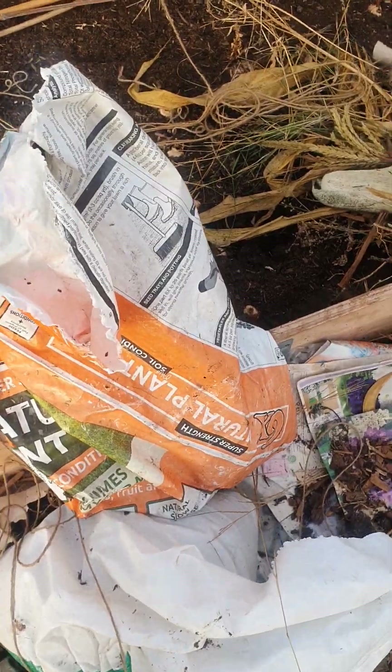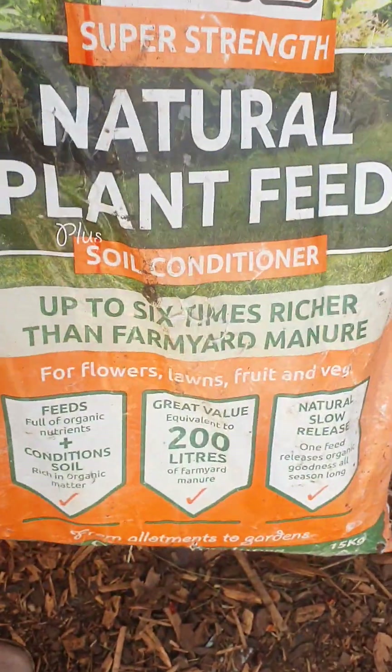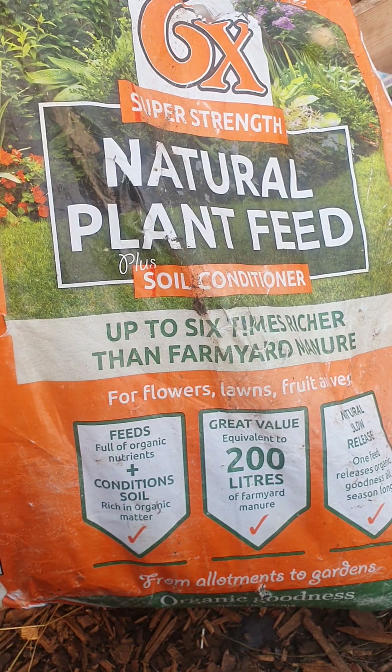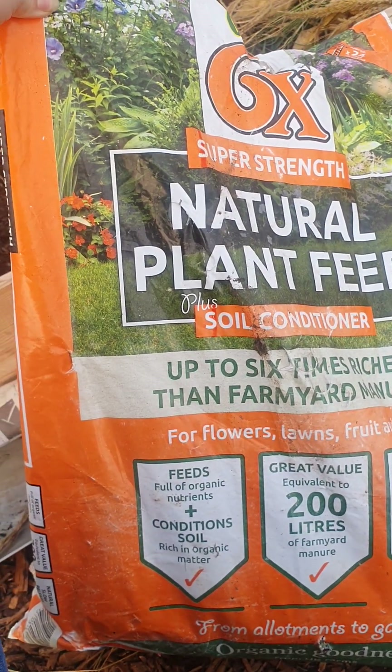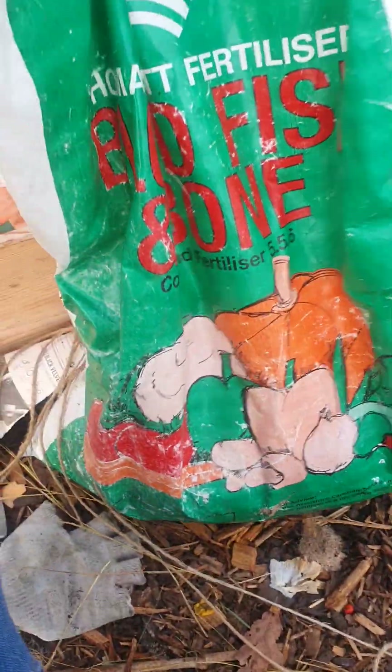This is good stuff — everybody uses fertilizers and feed. 6x — stinks but brilliant. Me and my dad both use that. Good stuff. Massive bags of that.